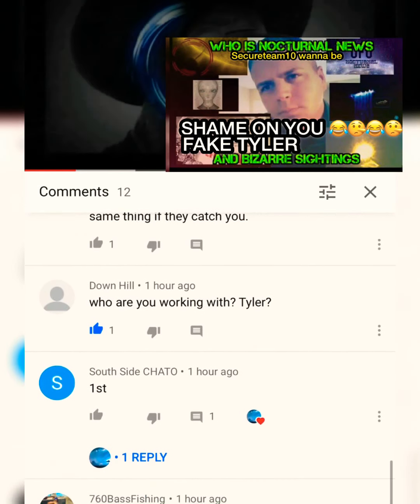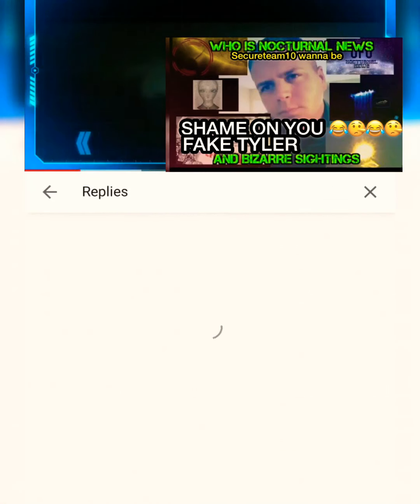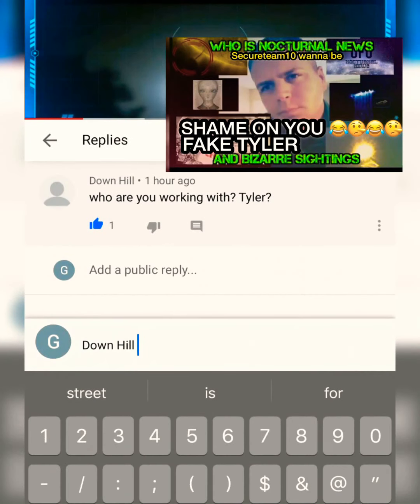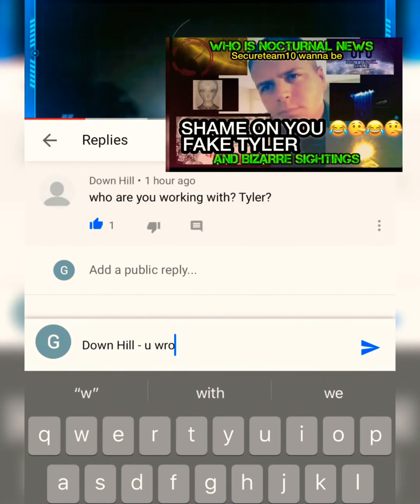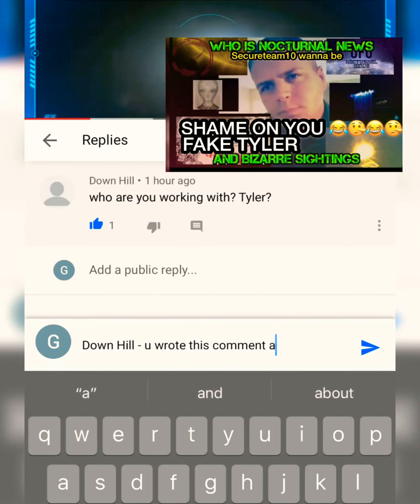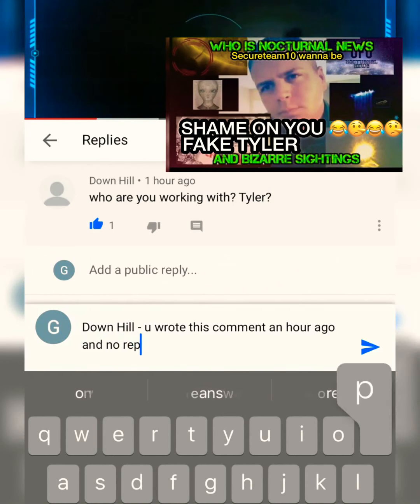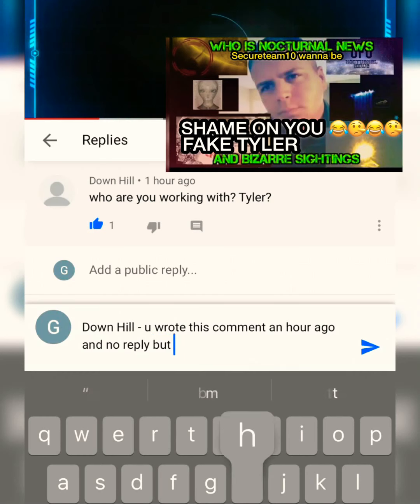Today I'm going to show you some really cool UFO sightings footage that I found online. What are we looking at here? At first I thought maybe a helicopter, but you would probably see the ground moving from the helicopter blades. It doesn't appear to be a helicopter.